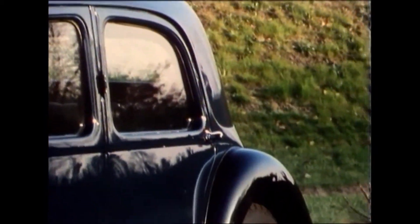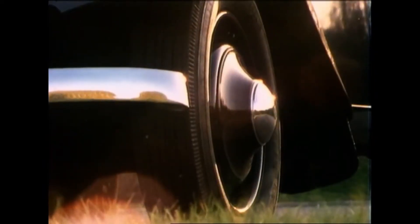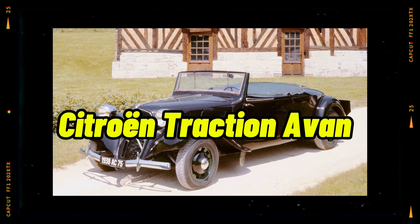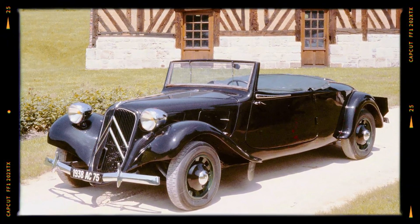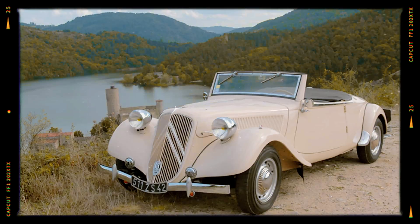Did you know there's a car that laid the foundation for almost every modern vehicle, yet it's a name many have never even heard of? Let me introduce you to the Citroën Traction Avant, a car so revolutionary it forced the entire automotive industry to rethink how cars were designed, built, and driven.